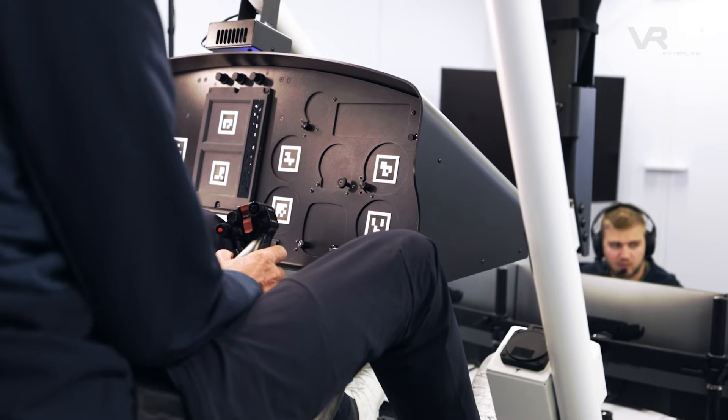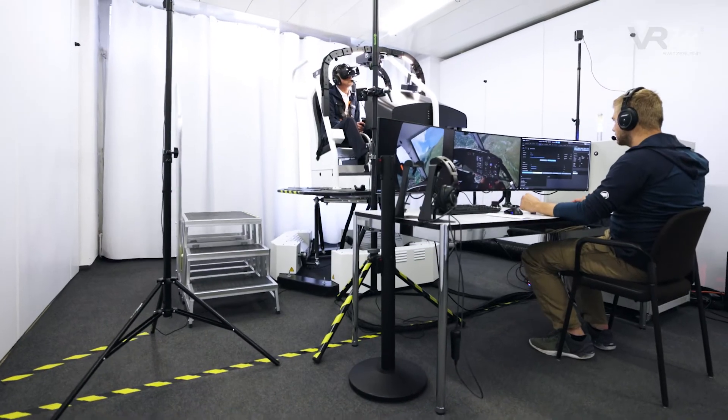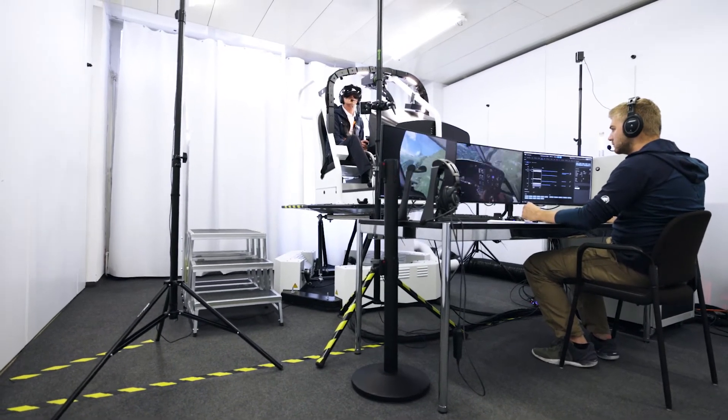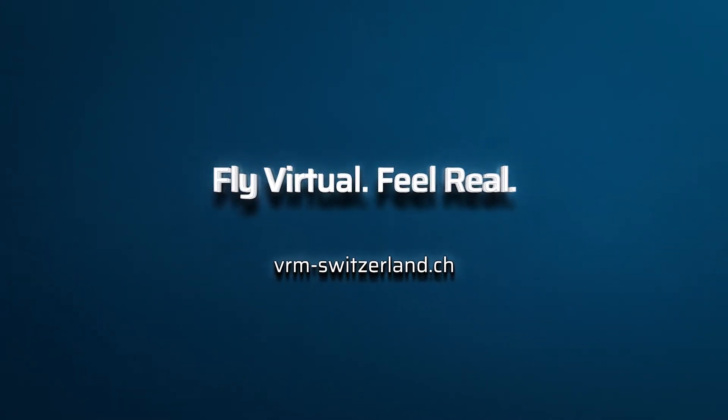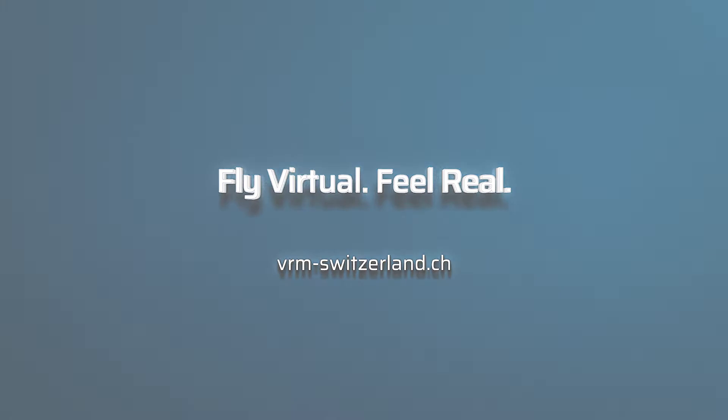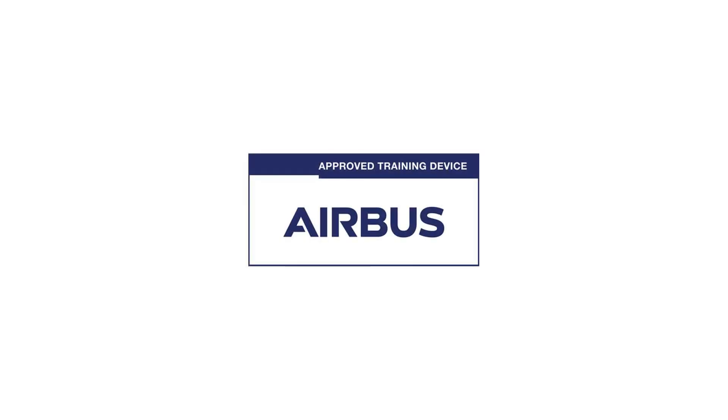Take the opportunity and invest to improve your competencies. Fly virtual, feel real.